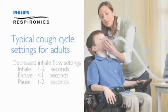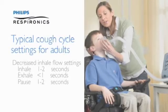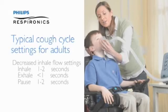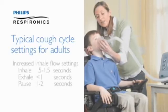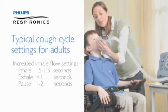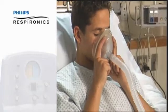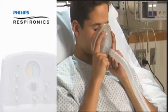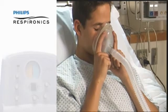For small children using the decreased inhale flow setting, typical timings are one to two seconds for inhale, one second or less for exhale, and one to two seconds for pause. When using the increased inhale flow setting, inhalation time should be decreased to 0.5 to 1.5 seconds. Please note that these timings are estimates; settings should be adjusted to get a full insufflation and then rapid exsufflation of the lungs, with changes based on patient observation.